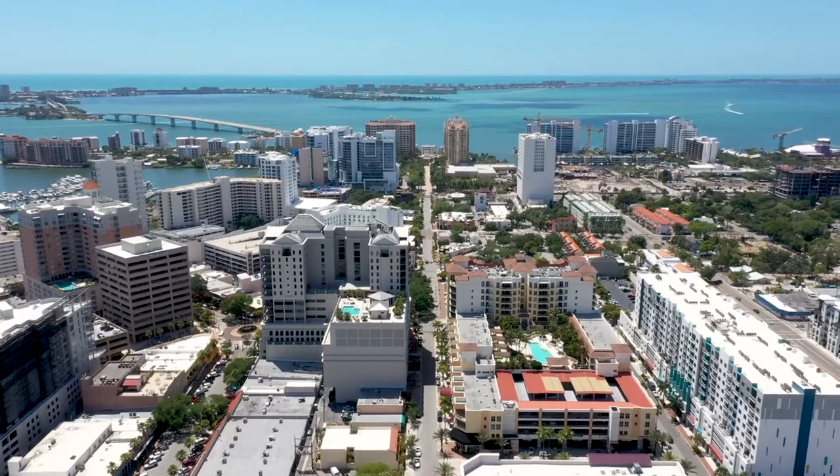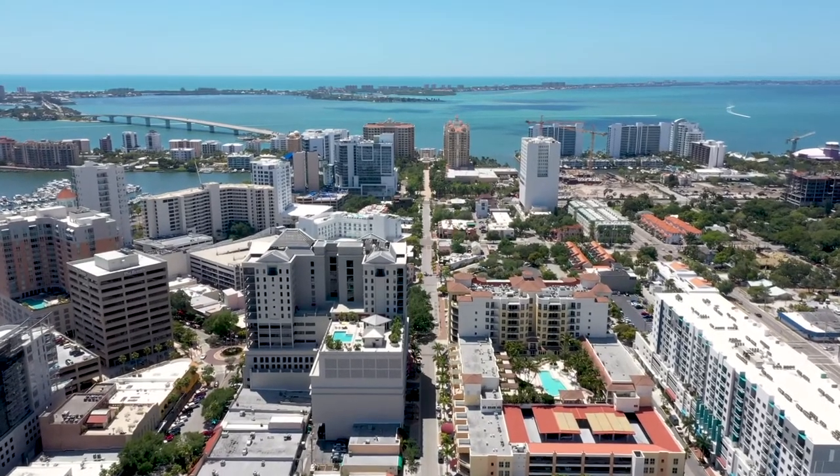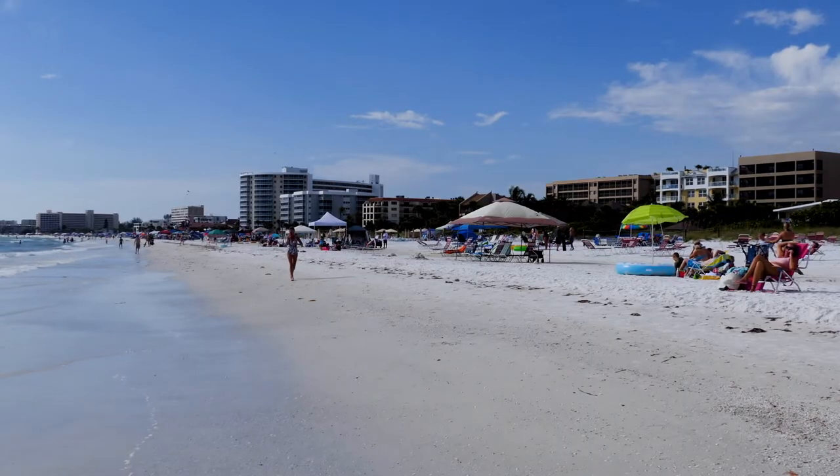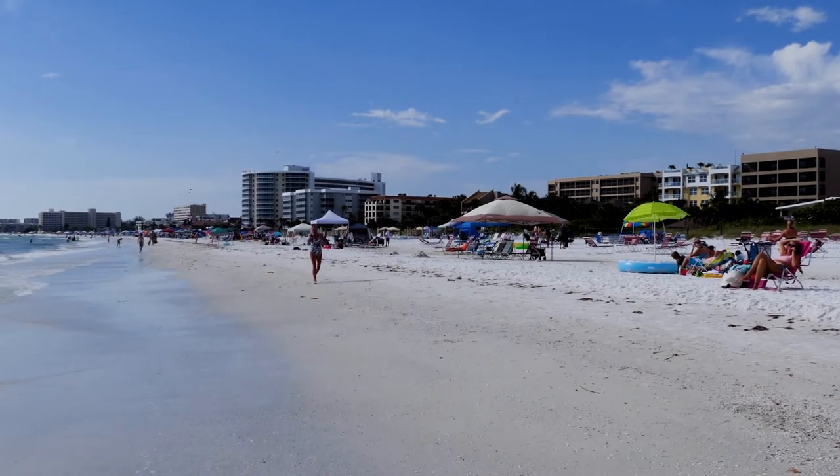Palm Avenue is the perfect site for the DeMarquet. It offers world-class restaurants, shopping, and entertainment, all just steps from your front door.